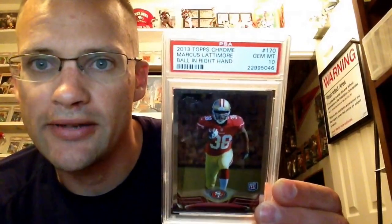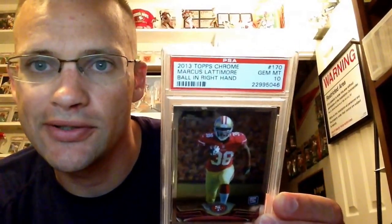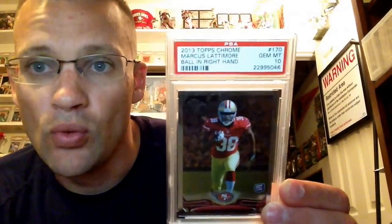Picked up a Latimore Chrome rookie — this is the variation though, pop one. So it's the first 10 graded on this one. Pretty cool — I got the first 10 graded in his base Topps and now the first 10 in the variation Chrome.